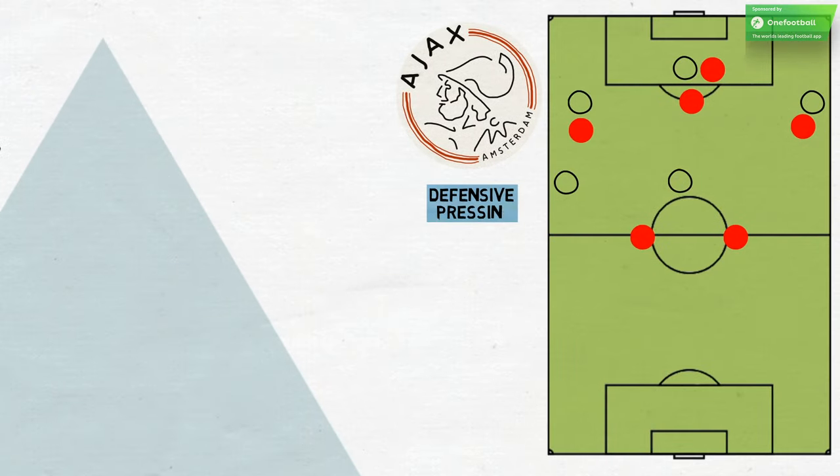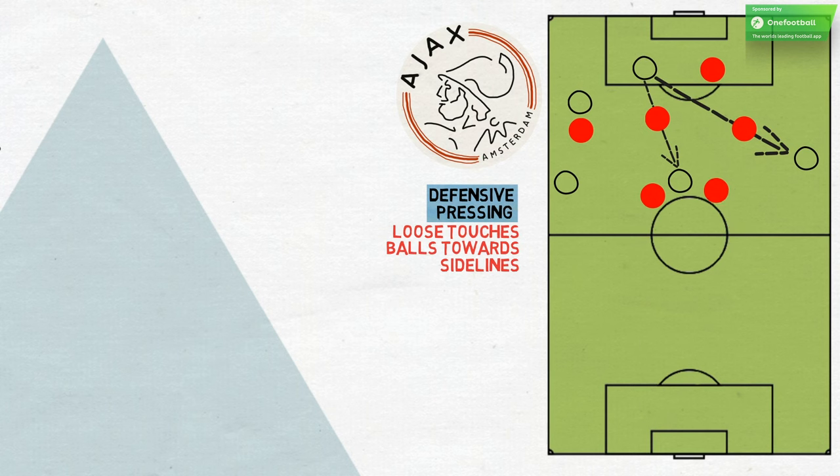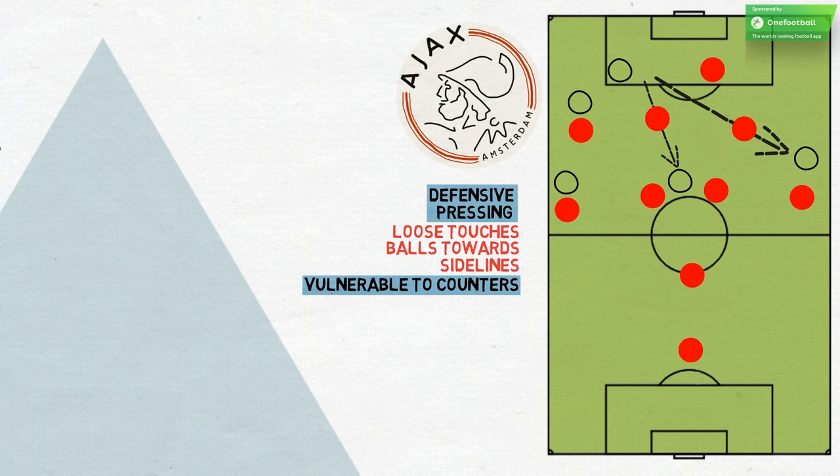Defensively, Ajax press where possible, triggered by loose touches or balls played towards the sidelines. The front three try to cover the passing lanes as they run back, while the central midfielders harry and snap into tackles. Ajax can be vulnerable to counters because they defend so high, and sometimes with the sweeping defender on his own. If the opposition can bypass the initial press, they can be caught out, especially as the full-backs push up to provide width.